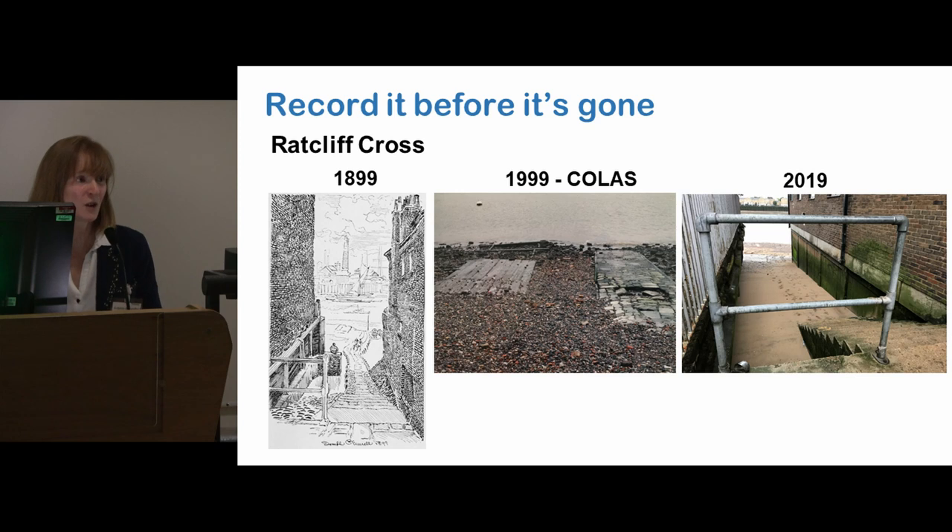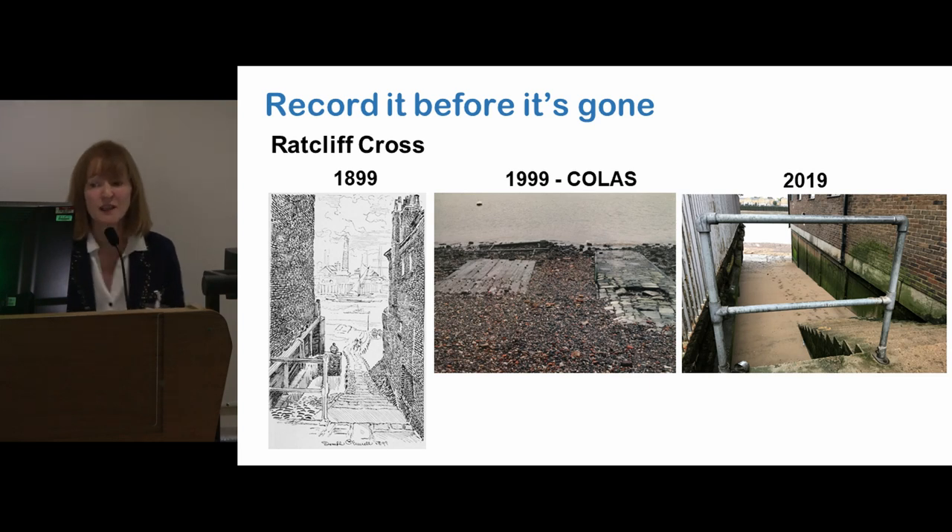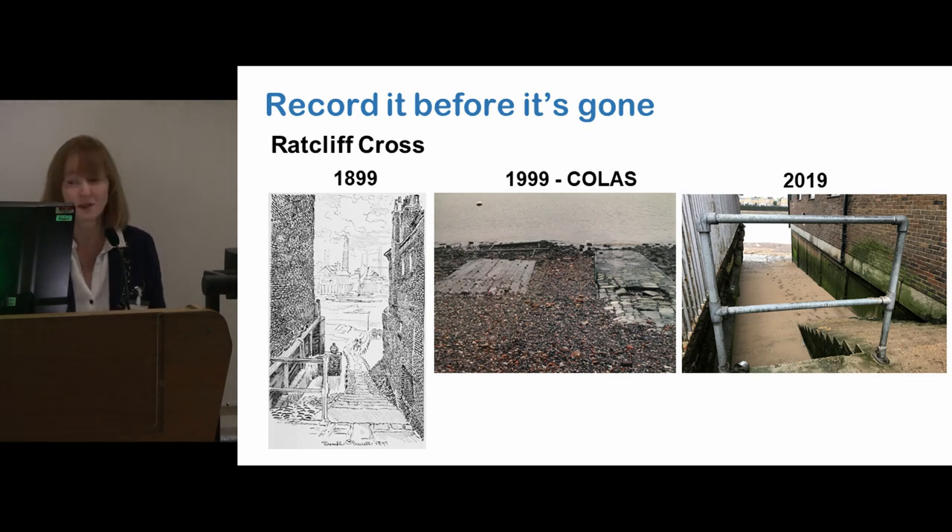That's why the work that the CRAFT team does is so important — because if we don't record it now, it's going to be gone. Here's just one last quick example: Ratcliffe Cross Stair in Wapping by Limehouse. In 1899, a really big, really long causeway going right out, and a stair. By 1999, COLAS had a photo — that's all that was left of the causeway. And now, you can see in my photo on the right, there's nothing there anymore. The stair's been replaced by a concrete stair, and there is no sign of this really big causeway that used to be there.